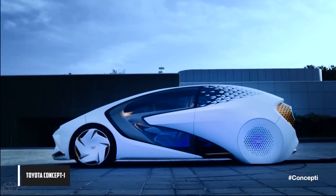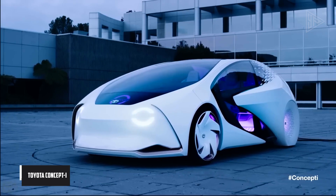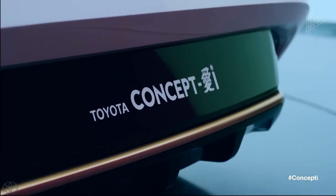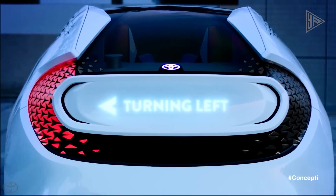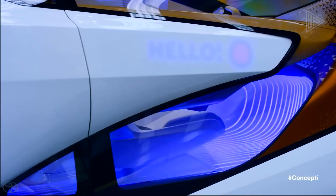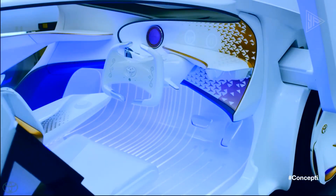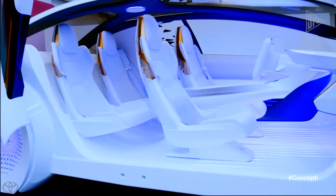The Toyota Concept EI is a groundbreaking concept car that reimagines the future of mobility as a more human-centric and emotional experience. At the core of the concept I series is an advanced artificial intelligence system that understands and learns from the driver, giving a warm and friendly user experience. The AI, named YUI, engages in conversation based on the emotions and preferences of the driver.